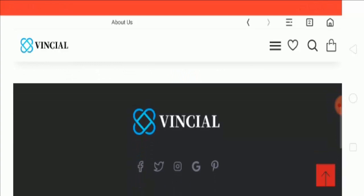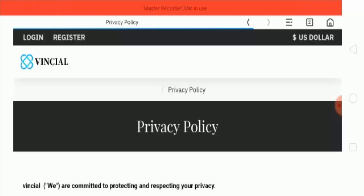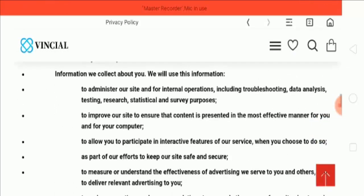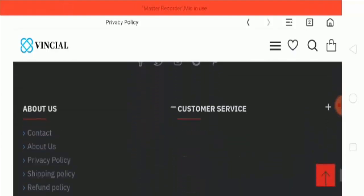Let's go to the About page. This is the About page where they have described their website. Let's go to the Privacy Policy page. This is the privacy policy page where they have described all their privacy details.